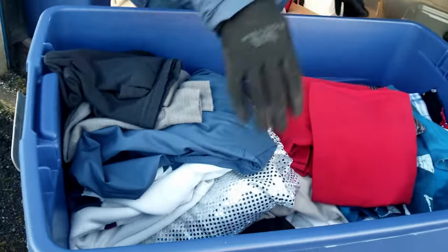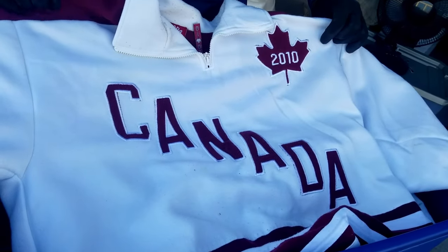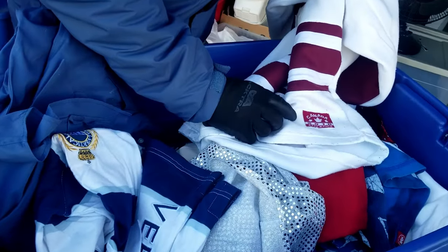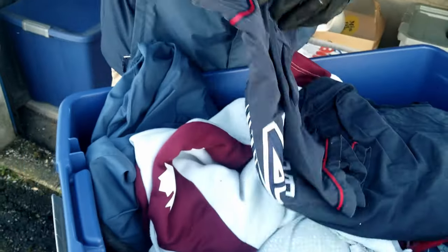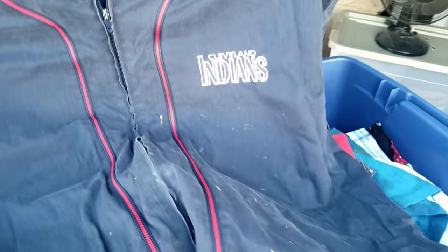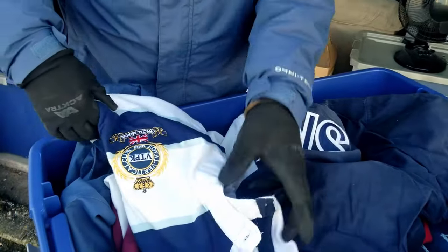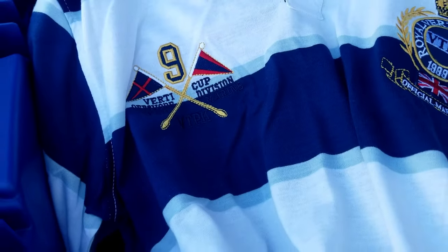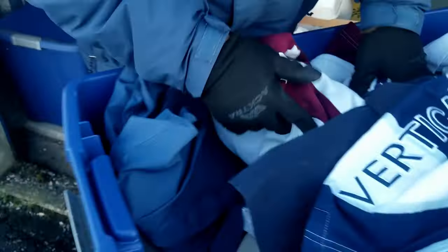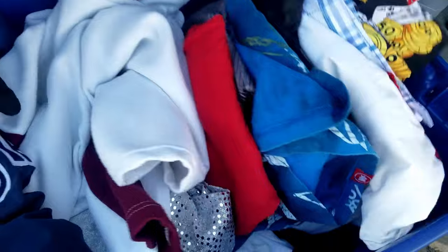Here we are — clothes. Oh Canada shirt — interesting. Athletics, so maybe hockey? There's another shirt here with writing — this one says Cleveland Indians. They're no longer the Indians, but it has bleach marks so it was probably used as a work shirt. This one still has the tag on it — Vertical Sport, New Attack, $12.99. You always have to go through your clothes because you never know what gets hidden in them.